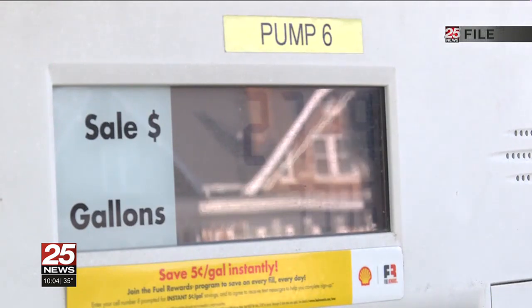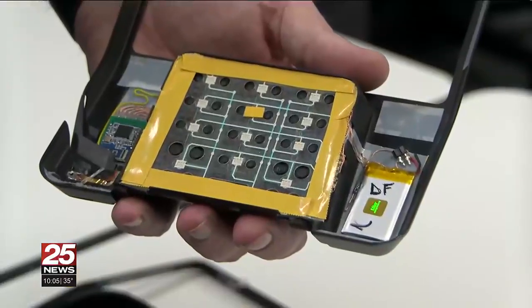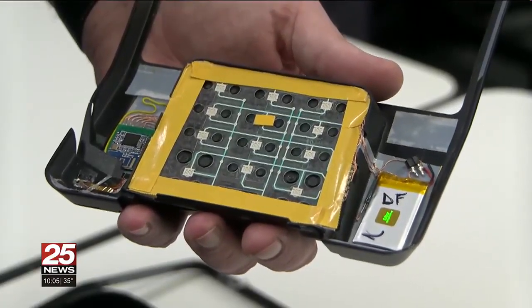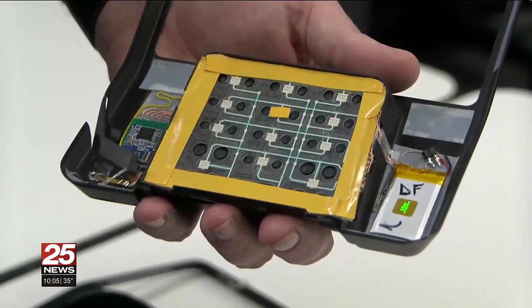Watkins says they see most fraudulent readers at gas station pumps and ATMs. He says you can protect your information by checking if the card reader seems unstable and avoiding inserting your card into the machine.